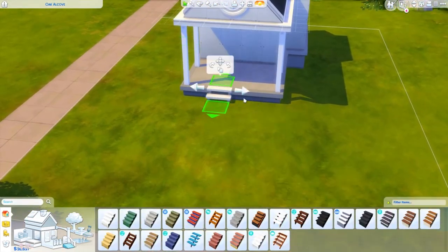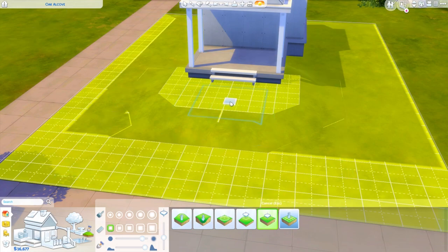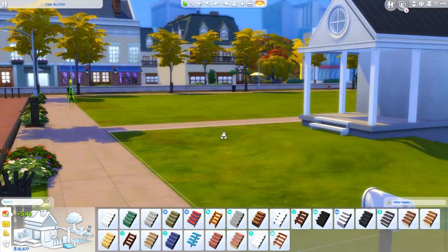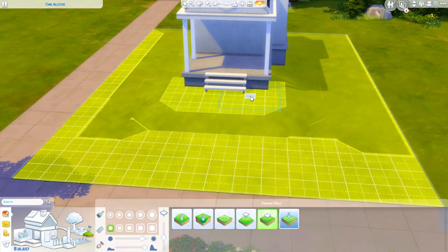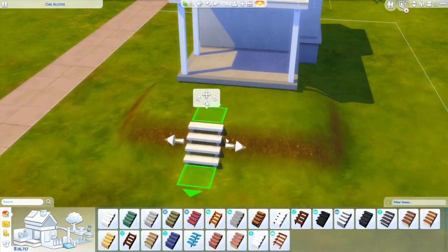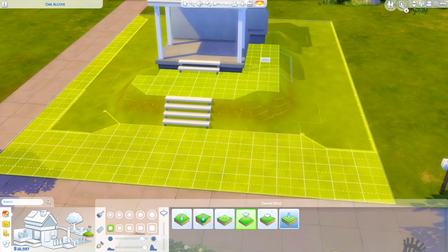I'd also like to mention that I'm very excited this house is a starter home. It is under 15,000 simoleons, which is crazy to me. I was trying to keep it low but I didn't think it was going to be that low. It is only a one bedroom, one bathroom tiny home. I do use the cheapest counters, so take that for what you will, but I was very excited that it was a starter home.